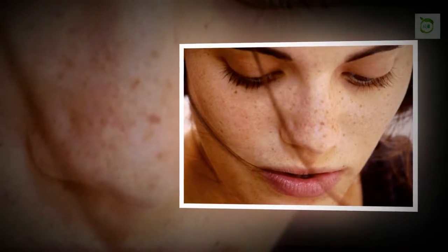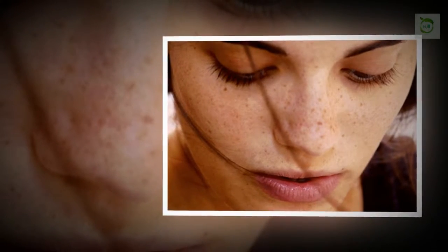They occur mostly on the face, chest, neck, back, shoulders, and hands.